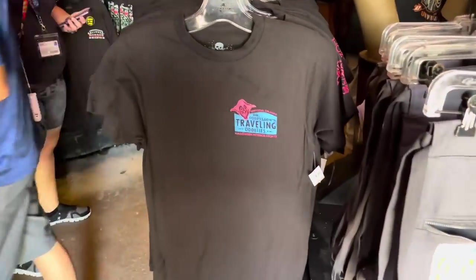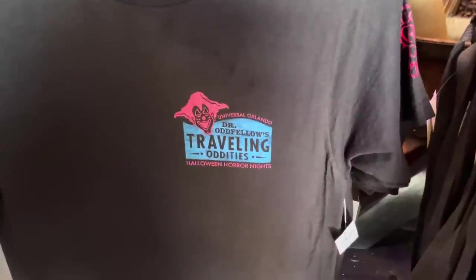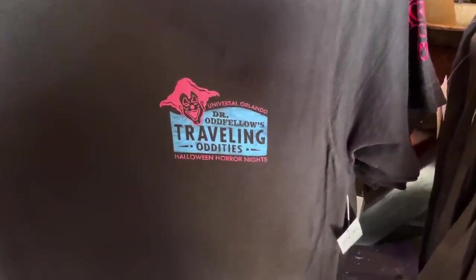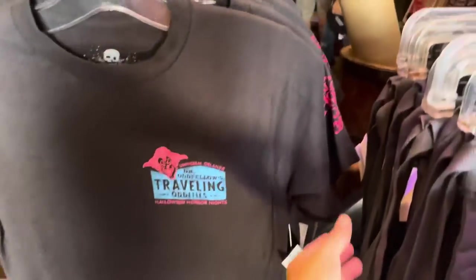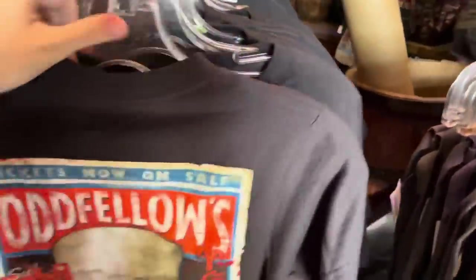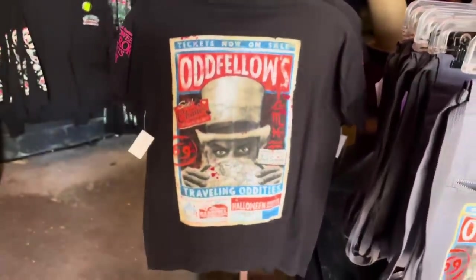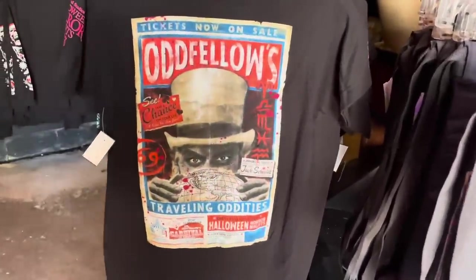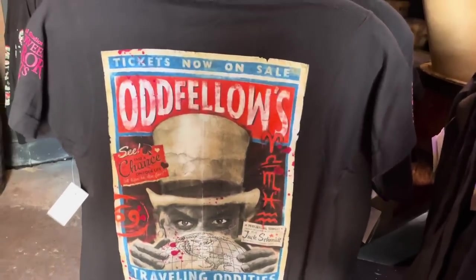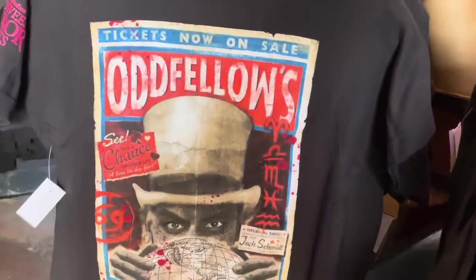We have a Dr. Oddfellow shirt on the front. It says Universal Orlando, Dr. Oddfellow's Traveling Oddities, Halloween Horror Nights, and it has the silhouette of Jack on the sleeve. It says Halloween Horror Nights 2023, but the most impressive part is the back — it has that poster artwork. Lots of really good details on this, and if you're a fan of the poster, you can also purchase it.